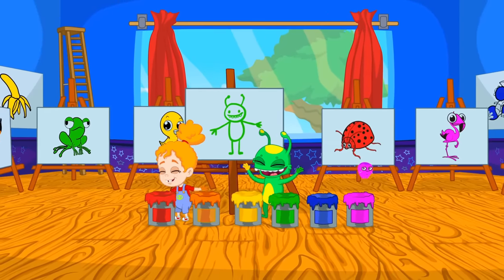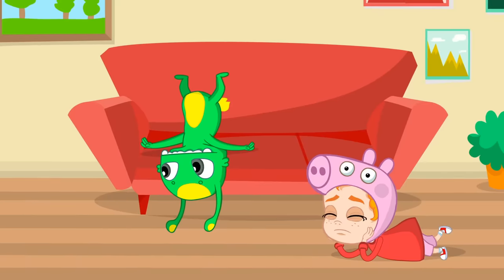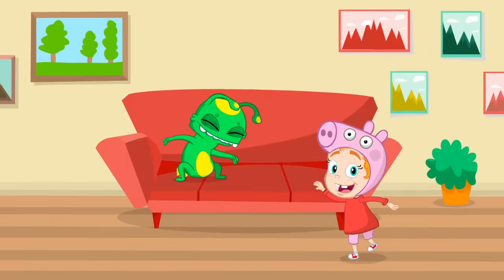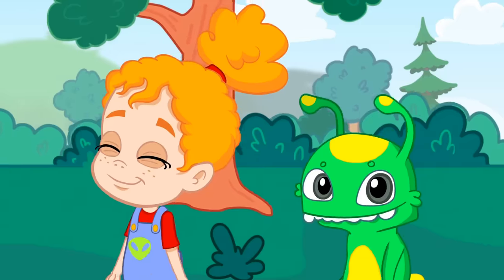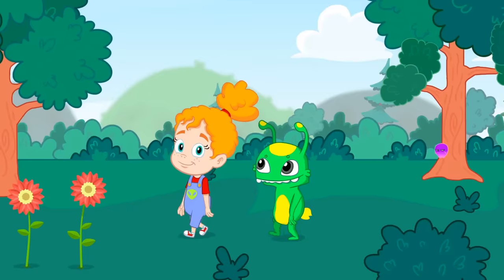Hey kids, why so bored? Let's go out and play. We can learn to count — it's gonna be fun! Okay kids, let's learn to count. One. There is one Groovy, and one Phoebe. What else? One dog? That's it.